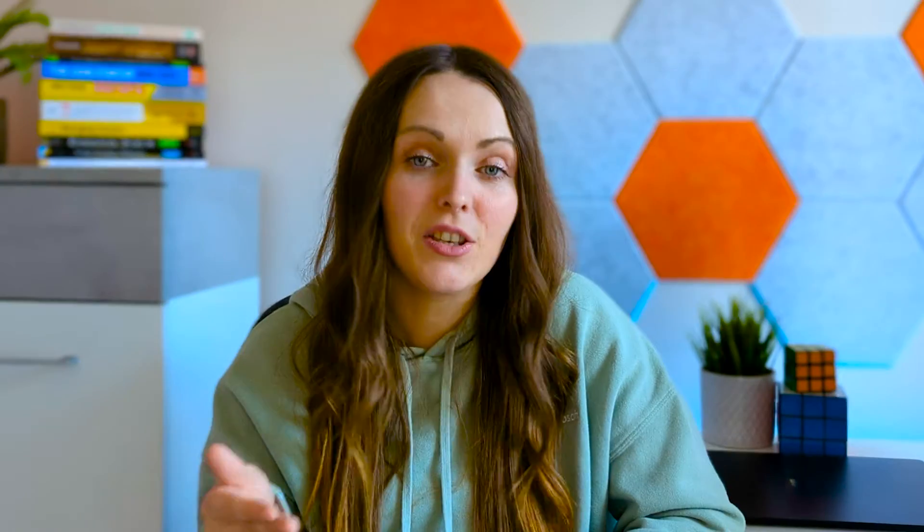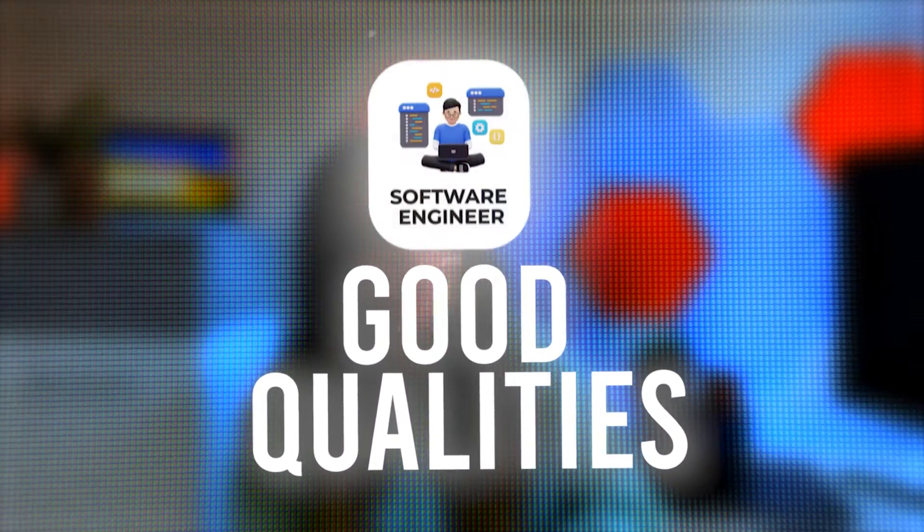Before we get into it, I just want to do a quick disclaimer to say that if you do these things as a tick-box exercise, that doesn't necessarily mean you're going to get that senior software engineer title. I did these things because I really believe these are good qualities of a good software engineer. But if you do them just to tick a box, it doesn't necessarily mean you will get that senior software engineer title. So now that this disclaimer is out of the way, let's get into it.